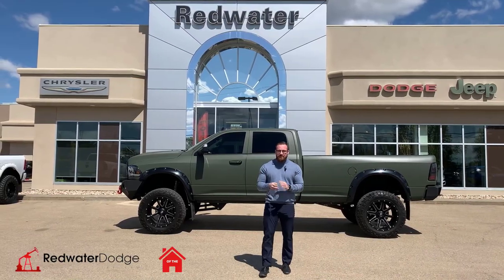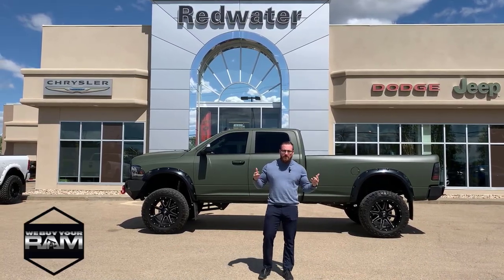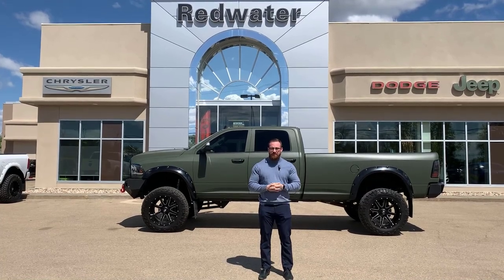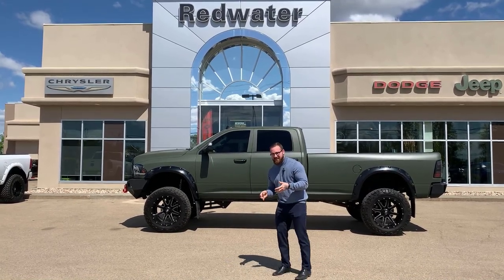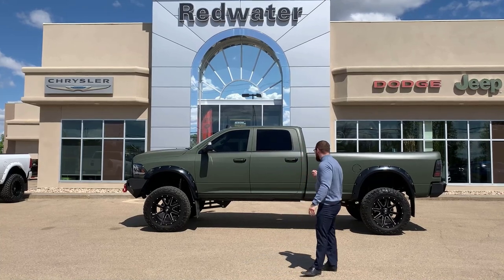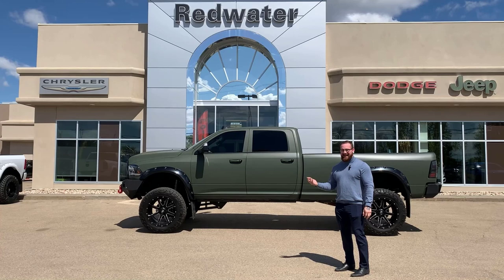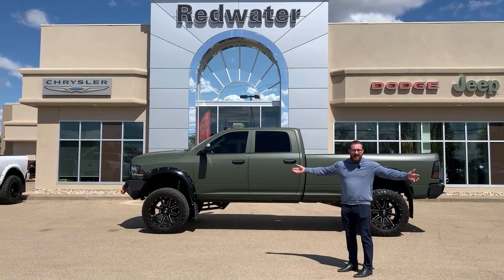Hey everybody, Travis here with Redwater Dodge — one with a $10 roll change rig ready rams, and now we buy your RAM. Parked behind me is one of the best investments we've ever made as a dealership. It's a 2018 Dodge Ram 3500 Laramie. This is and forever will be coined as the green machine or the Jolly Green Giant.